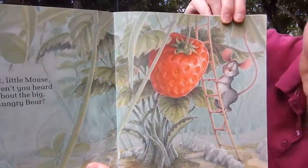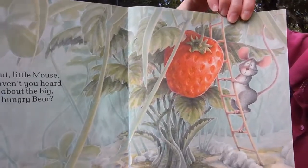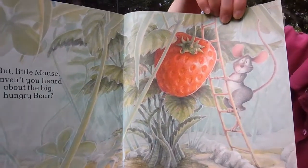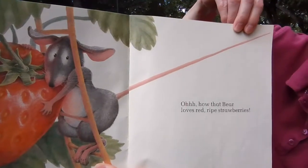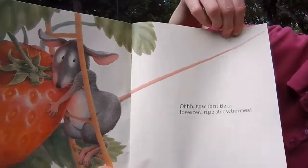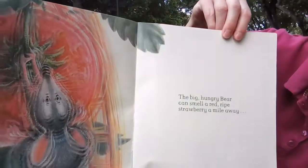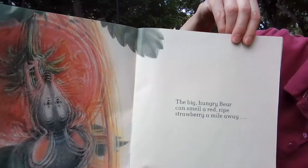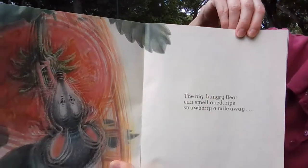But little mouse, haven't you heard about the big hungry bear? Oh no, the mouse looks worried. I would be worried too. Oh, how that bear loves red ripe strawberries. Do you love strawberries? Me too. Look, he's shaking really hard. The big hungry bear can smell the red ripe strawberries a mile away.